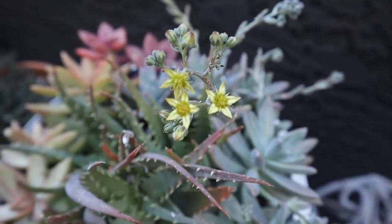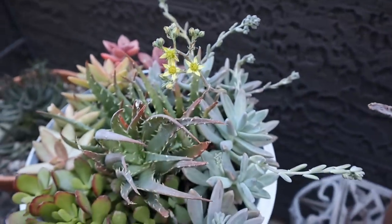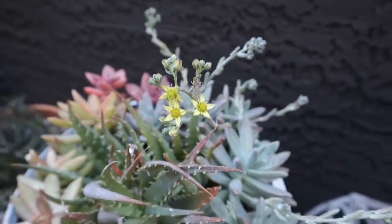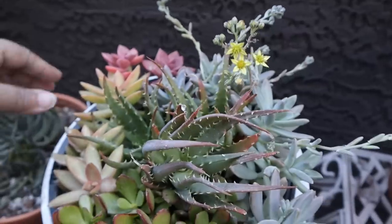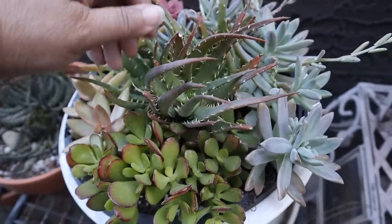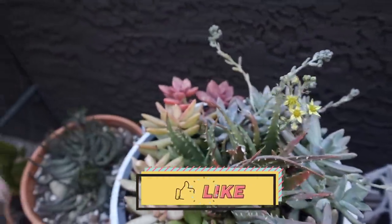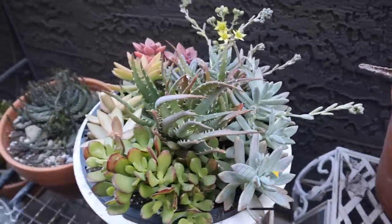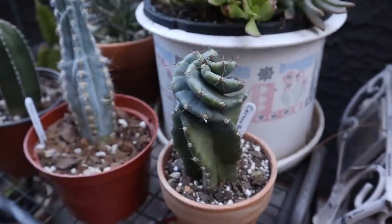I put it here next to the balcony wall because I'm trying to attract hummingbirds to the balcony. Hopefully they'll come and see these along with some other ones that I'm going to show you in a minute. I thought that was a good deal.